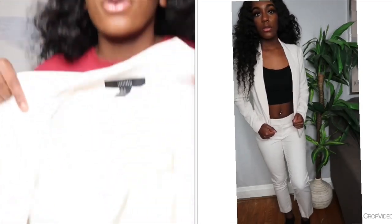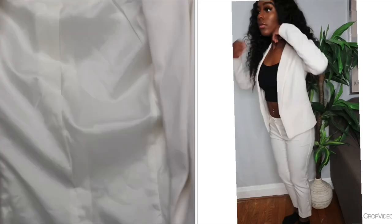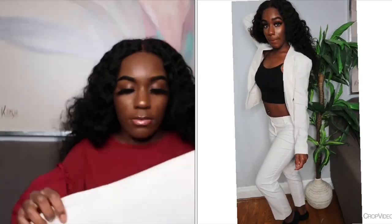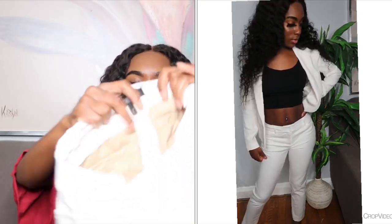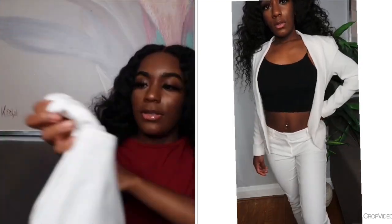Now we can get into the two-piece sets. The first one is a white blazer jacket set. The blazer is from Forever 21 in a size small. This actually did not come as a set — I bought the blazer and pants separately but they match perfectly. The pants are from Talbots in a size four petite, which is a little big on me since I'm usually a zero to a two, but they work. I'm going to dress this up with probably a black bodysuit and some heels.